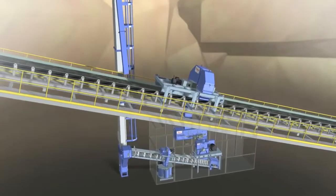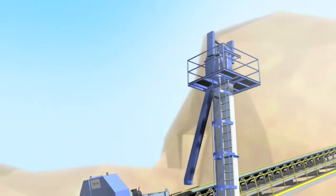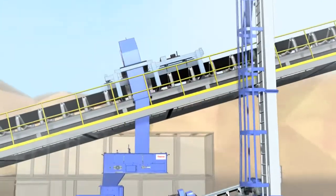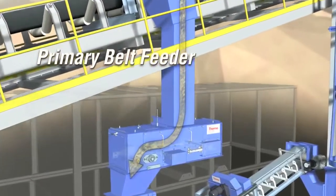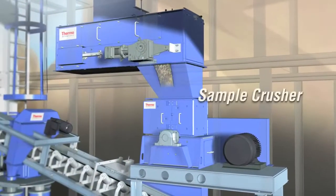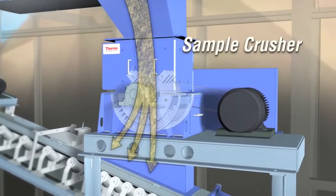If a multi-stage sampling system is required, we offer the following components used in conjunction with the SWAC 7000 primary sweep sampler. The primary belt feeder ensures uniform material flow and reduces dusting and plugging. The sample crusher reduces the material to a smaller size for laboratory analysis.